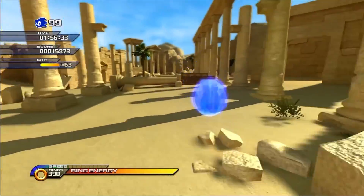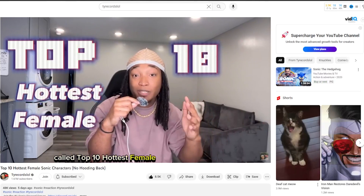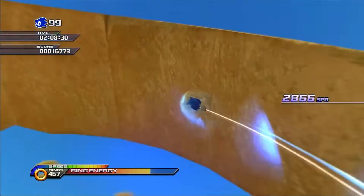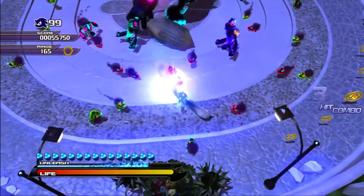Some Sonic fans are stranger than others, but for the most part, there are Sonic fans that are just like me and you. However, despite having his own television series, Sonic doesn't have that appealing family-friendly content we believe he does.